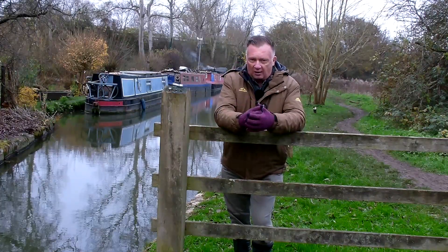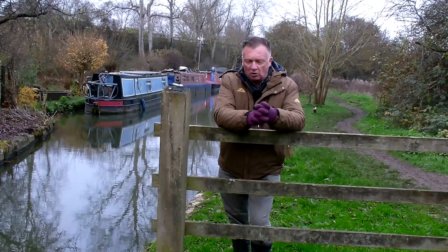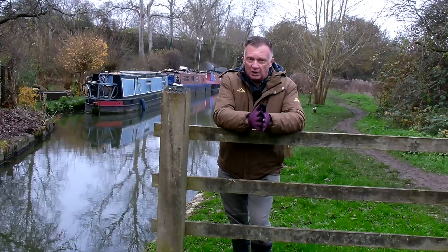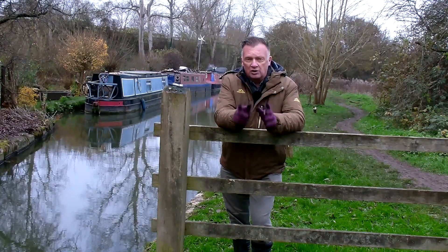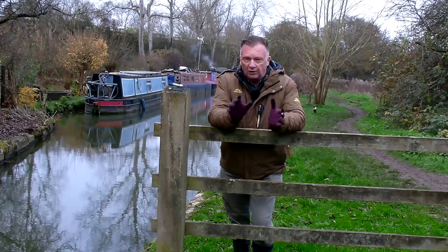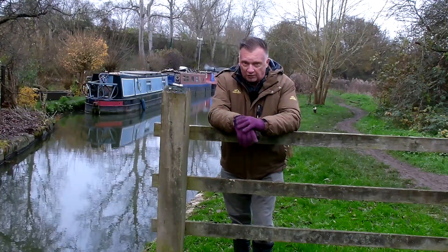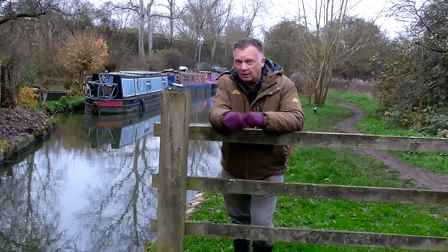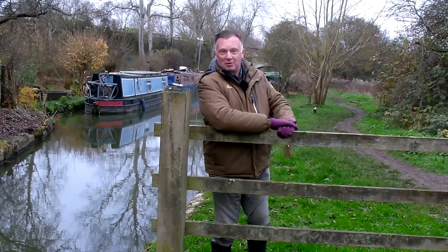We're going to have a walk down and have a look at where the cut meets the Wolvercote Millstream. The Wolvercote Millstream was called that because of the Wolvercote Mill — the paper mill — and this was owned by the Duchy of Marlborough in the early 1700s. It was the Duke of Marlborough who decided to build this through, purely for transport of coal, because it was going to be a lot cheaper than bringing it up from the Midlands down the Oxford Canal. That's why it was built.